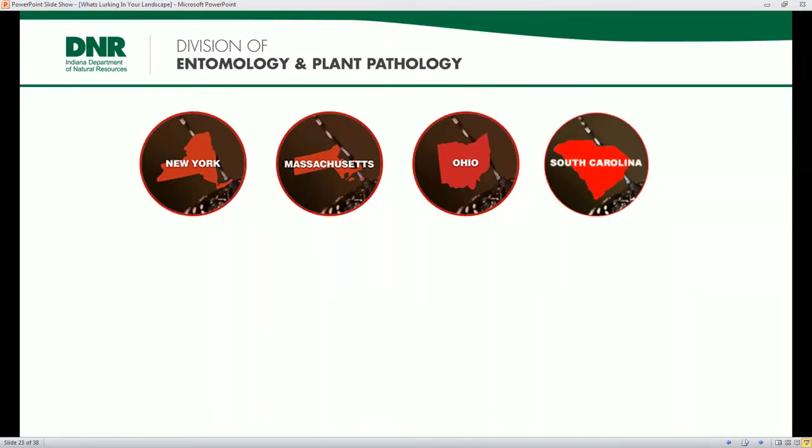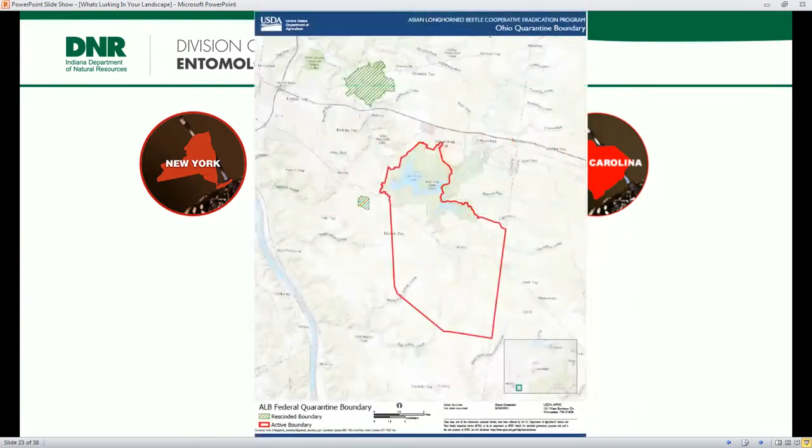Asian longhorn beetle has been found in many states over the last 25 years, introduced repeatedly and accidentally from wood packing material. It was first discovered in the US in 1996 in New York. There are currently active populations in New York, Massachusetts, Ohio, and South Carolina where eradication efforts are ongoing — very costly and time consuming. In Ohio it was discovered in 2011 in Clermont County, just east of Cincinnati. They have been successful in eradicating two outlier populations, and eradication of this beetle is possible, though costly. Previous introduction sites in Illinois, New Jersey, and New York have been successfully eradicated.